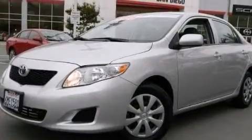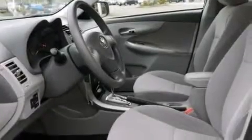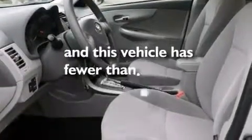Features include air conditioning, a pass-through rear seat, full-power accessories, a CD player, a passenger-side vanity mirror, an engine immobilizer theft deterrent system, an anti-lock braking system, and this vehicle has less than 18,000 miles.